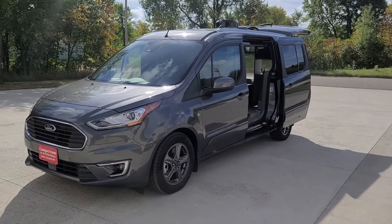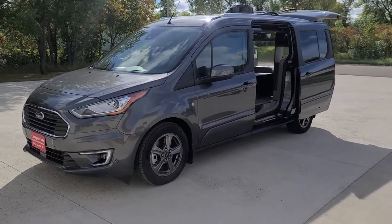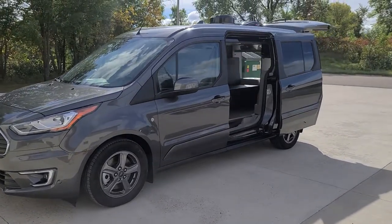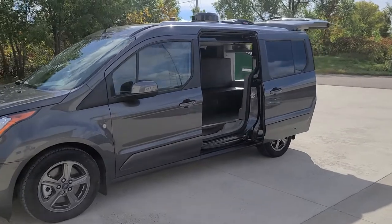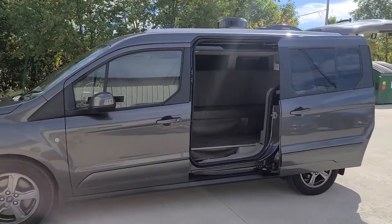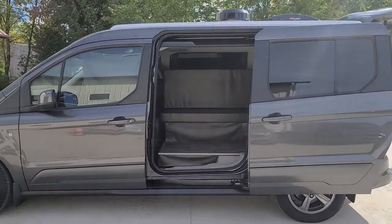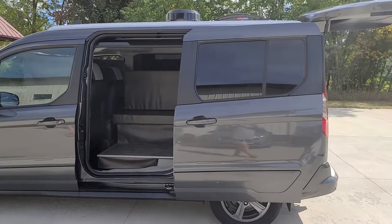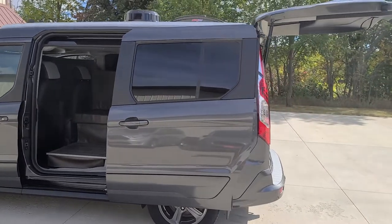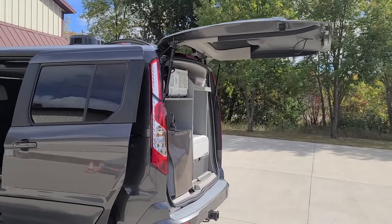Welcome to DLM Distribution, DLM Campervans. Today we have a Magnetic Metallic Ford Transit Connect 2022 with a Mini T conversion. The vehicle itself has heated leather seats, navigation, adaptive cruise control, blind spot indicators in the mirror, and a reverse camera.